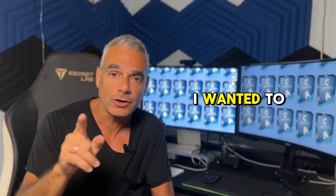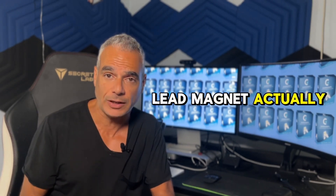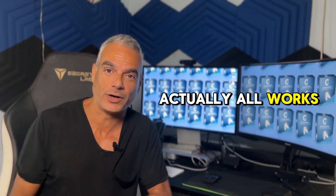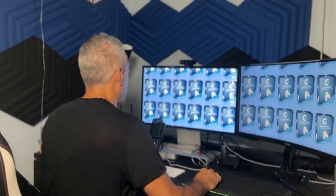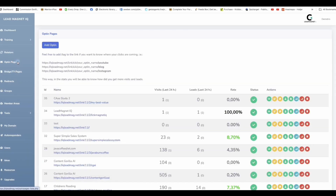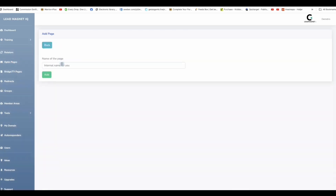We've got all the proof on this page, but before we get started, I wanted to show you how Lead Magnet IQ actually works. Let me take you inside the software. Our software consists of main training, interactive training, and the actual software, which helps you build opt-in pages, thank you pages, direct linking, and connect everything to your autoresponder.